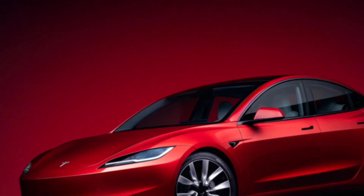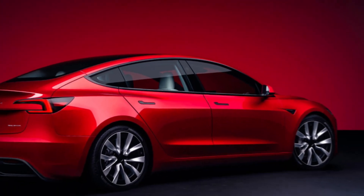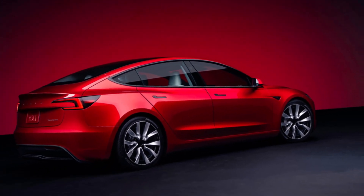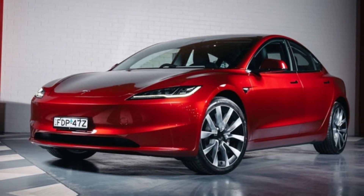Exterior. The 2024 Tesla Model 3 has a new exterior design that is more sleek and aerodynamic than the previous model. The front fascia has been redesigned with a new grille, new headlights, and a new bumper.